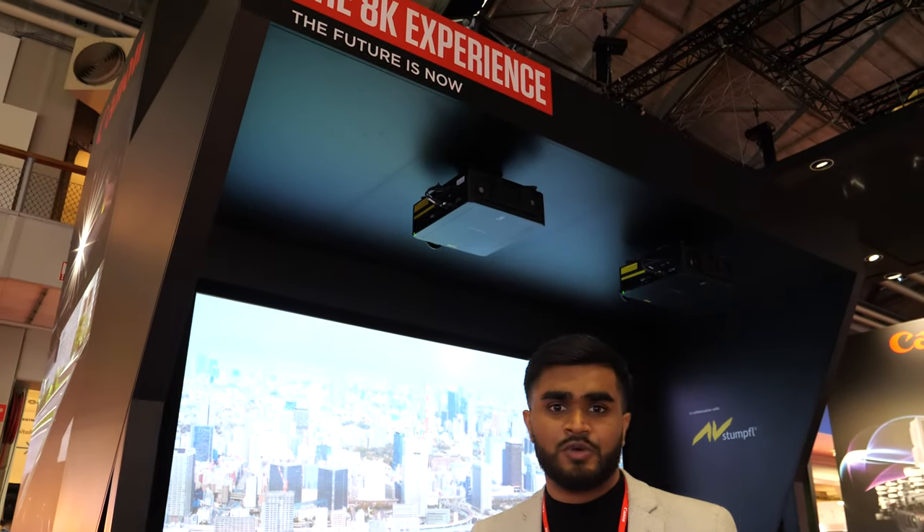Hi, my name is Matthew Koshy. I'm the product marketing specialist for Canon for projectors, and I'm here to talk you through our projector solutions that we have here at IRC 2020.